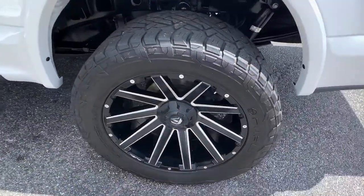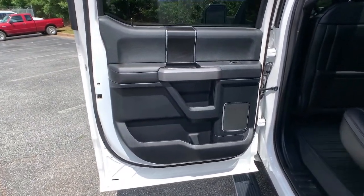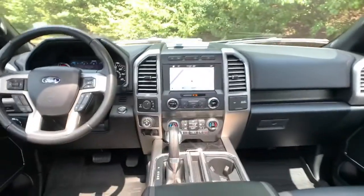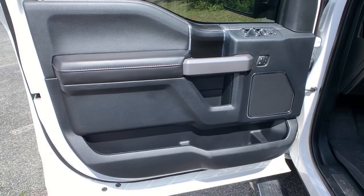The following are some of this vehicle's highlighted options: navigation system, adaptive cruise control, electronic stability control, aluminum wheels, seat memory, trip computer, power windows, bucket seats, four-wheel disc brakes, and power steering.